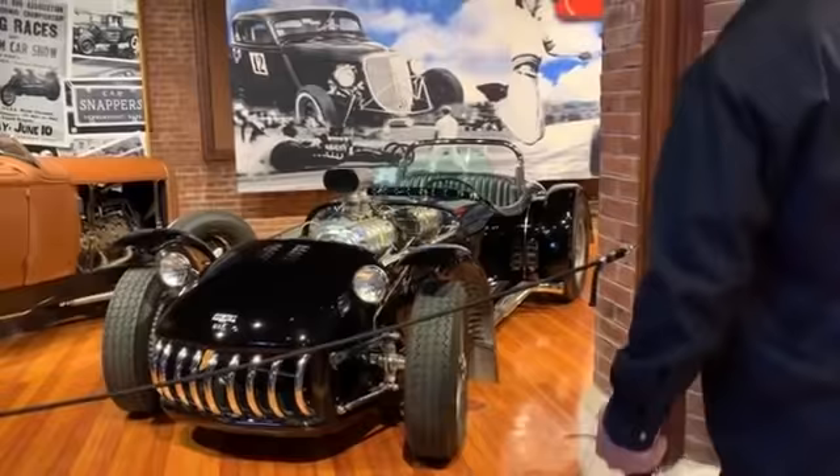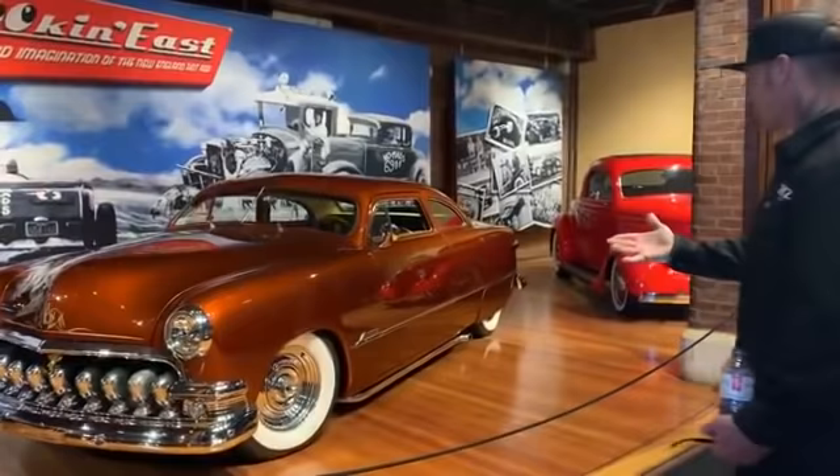It looks like it's made of aluminum too, by the inside of this fender. It's all aluminum. That thing would be sunlight. Gorgeous.